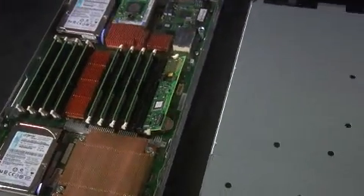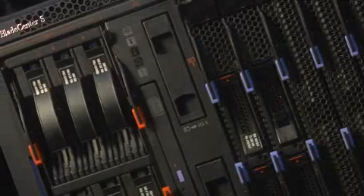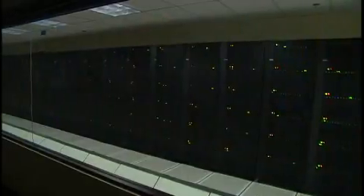With the JS12 and HS12, IBM is introducing new capabilities. No one else has a single socket server, and we've got two to help you use Blades in your environment.